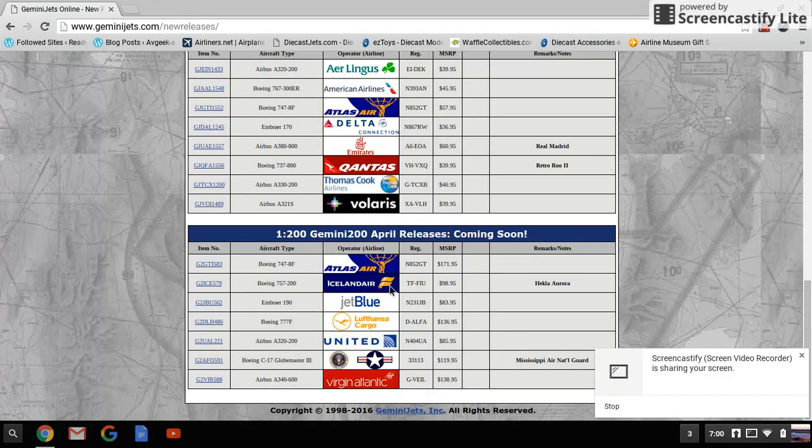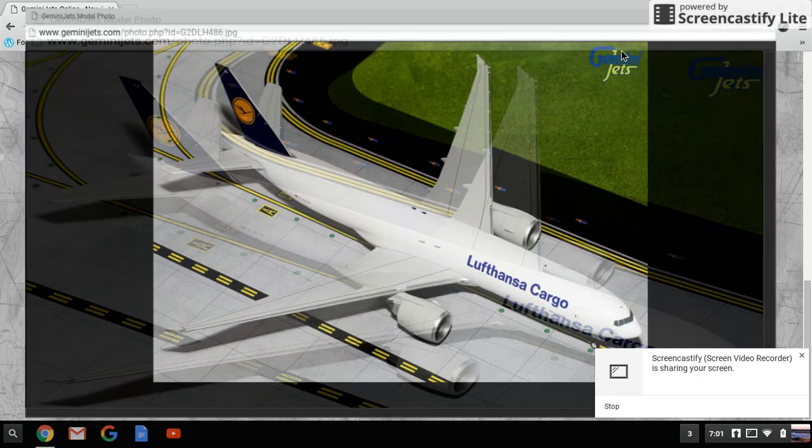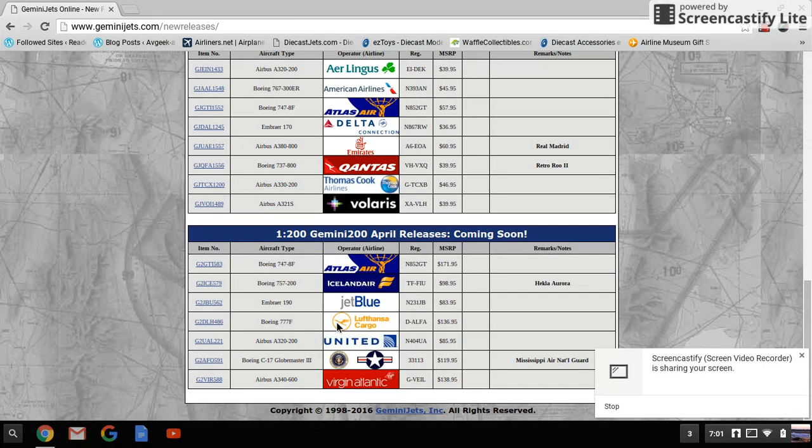If they're going to release the Icelandair, maybe they'll release the JetBlue too. Now we have the Lufthansa Cargo 777F, registration D-ALFA — that's an interesting registration. Pretty cool. For those of you that want a cargo airport, this is a great option, though keep in mind it is 1:200 scale.